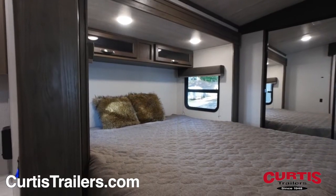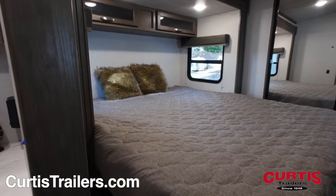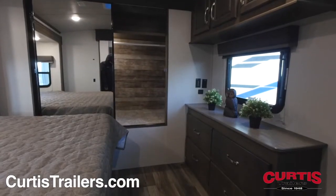At the end of your adventure, relax in your king bed, surrounded by overhead cabinetry, across from a 4-drawer dresser and mirrored closet.